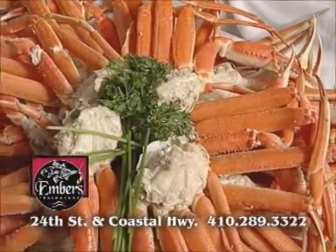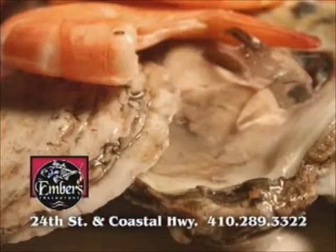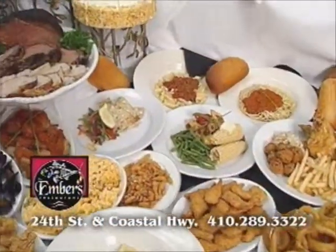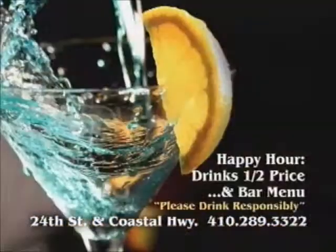You'll find large snow crab legs, steamed shrimp, oysters and clams on the half shell, excellent prime rib, an exceptional à la carte menu, happy hour, half-price drinks, and a bar menu.